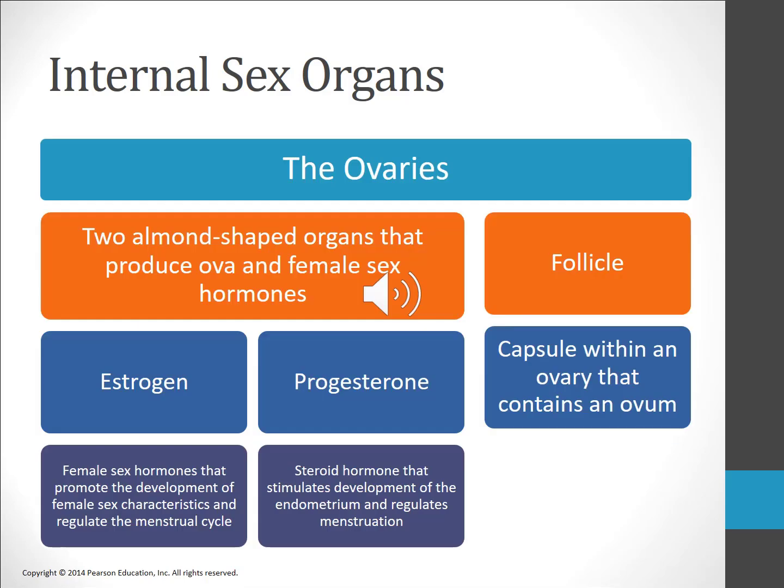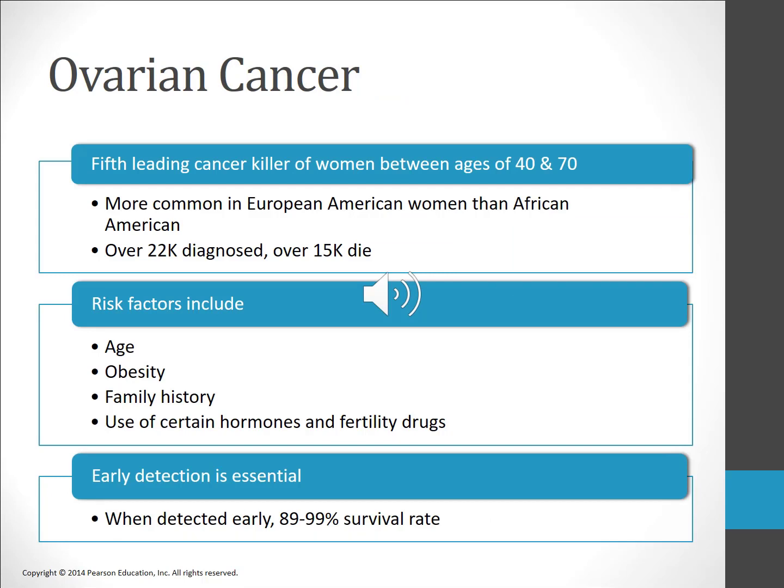The ovaries are almond-shaped organs that lie on either side of the uterus, directly attached to the uterus by the ovarian ligaments. Ovaries produce the sex hormones estrogen and progesterone. Estrogen refers to several female sex hormones that promote the development of female sex characteristics and regulate the menstrual cycle. Progesterone stimulates proliferation of the endometrium in preparation for pregnancy and is also involved in regulation of the menstrual cycle. At birth, a female is born with all of the eggs she will ever have. These ova are very immature at birth, but once puberty hits, one ovum will fully mature and be released each month from puberty until menopause.